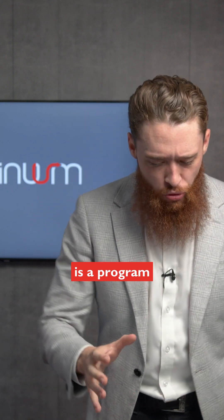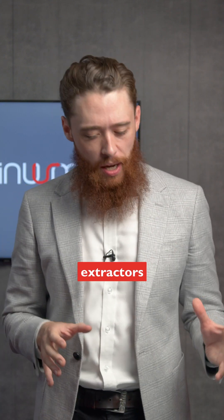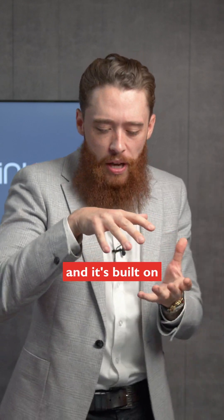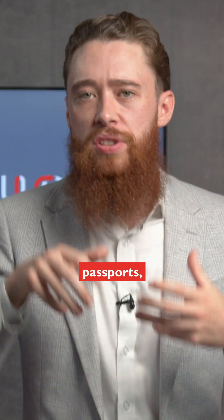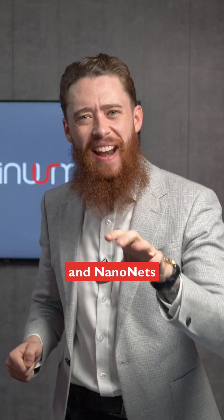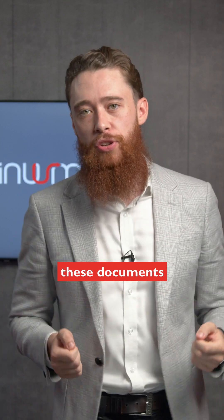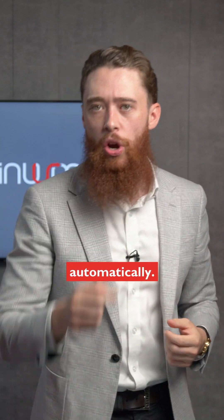What Nanonets is, is a program that's AI powered. It's built all of these different extractors built on different invoices, different passports, different bank statements. All you do is upload your document and Nanonets automatically picks out the key components from each one of these documents and extracts it for you automatically.